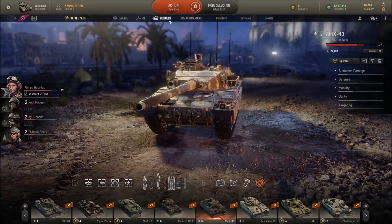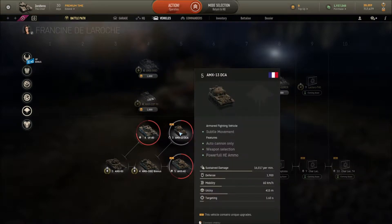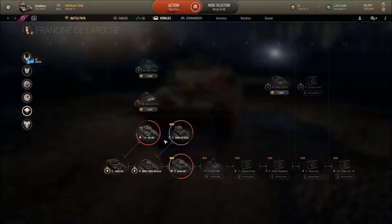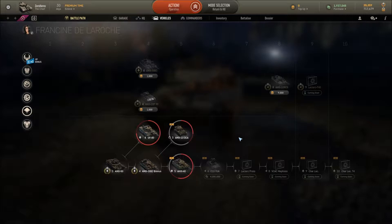In the new Armored Warfare update, if we go into the Vehicles section and the Dealers tab, there is a new dealer called Francey de la Ranchi — I hope I'm pronouncing that right, if not please let me know in the comments. It's a mixture of French and Italian tanks. They haven't brought out the full tech tree yet — tiers 7 through 10 are coming soon — but they have gone from tier 3 to tier 6, plus one tier 8 premium.